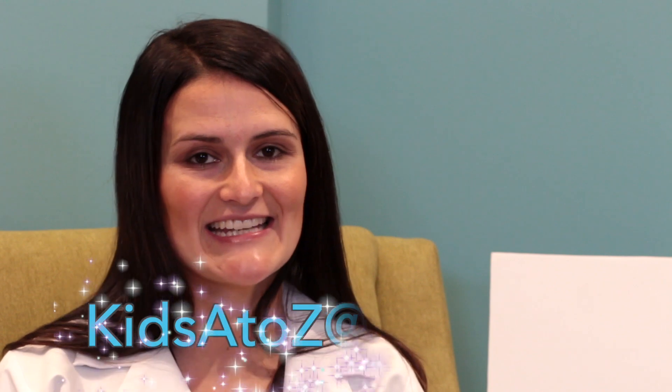That wraps up everything for our common respiratory illnesses and RSV. As always, if you have any questions or comments, give us a like, give us a share. You can always email us at kidsAtoZ at DMC.org. Next week is the letter S and we will be talking about screen time. We'll see you then.